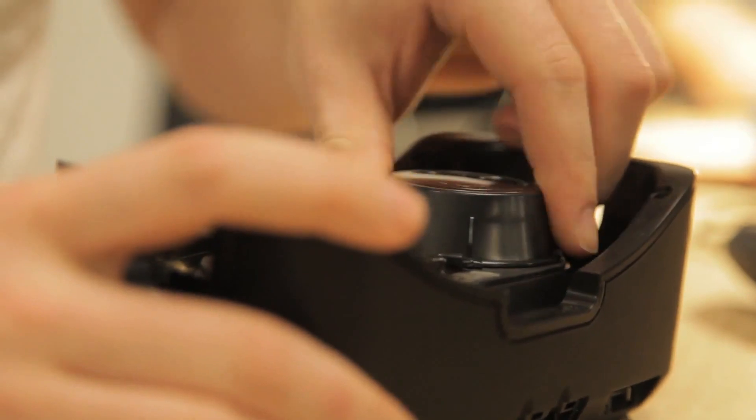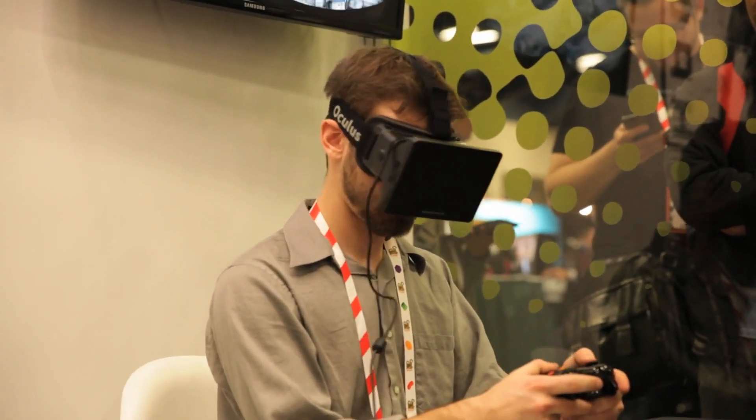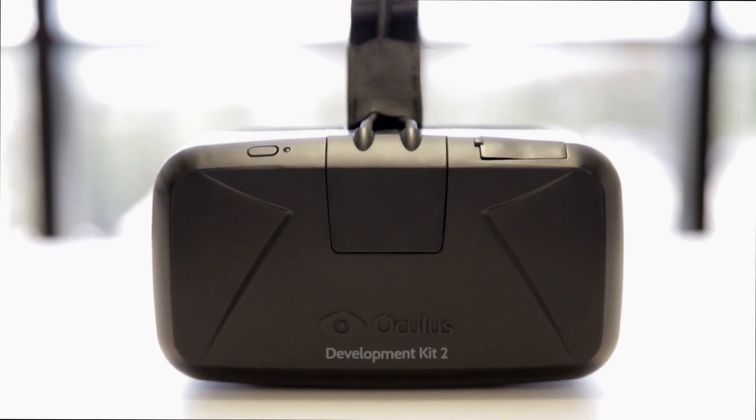We've also greatly reduced the latency in our system by improving our code, video pipeline, and display. Our original dev kit was 60 frames a second, not because that was what you really need for a great convincing VR experience — it was just the best display that we could get our hands on over a year ago. Now we're using a higher frame rate OLED display that really makes a huge difference.